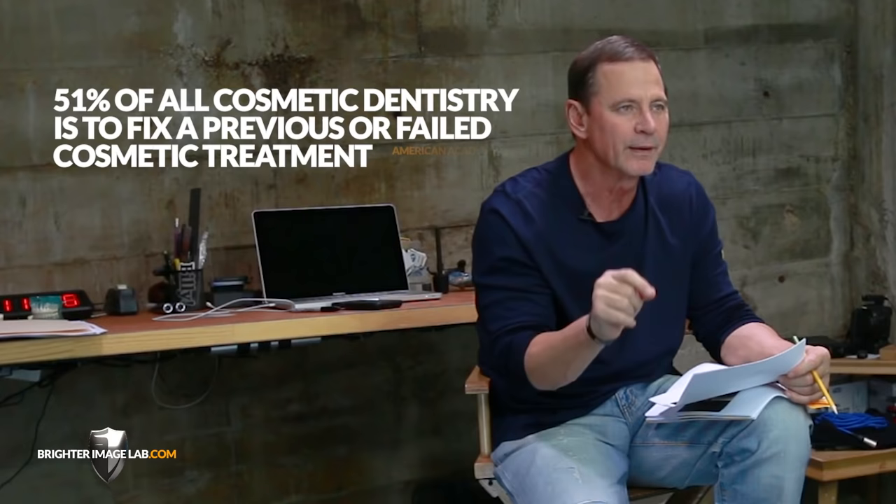51% of all cosmetic dentistry is work that's being redone. That statistic didn't come from me — it came from the American Academy of Cosmetic Dentistry.